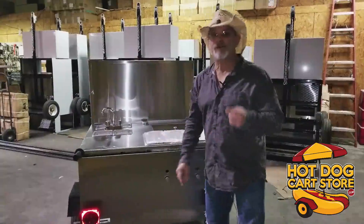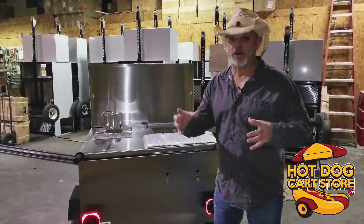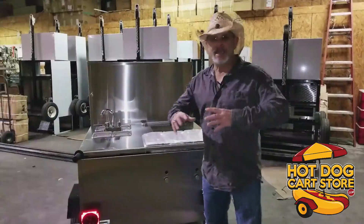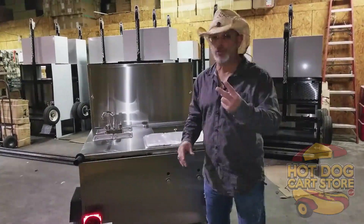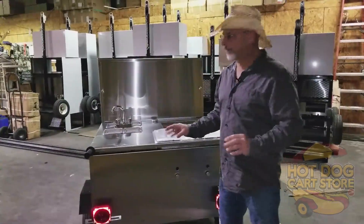Hey, this is the Cash Cow Cart. It was our first cart, our first model that we ever did, and it has become one of the most popular. It was the most popular for years, now it's number two, but let me tell you why it's so popular.